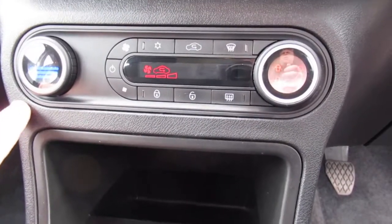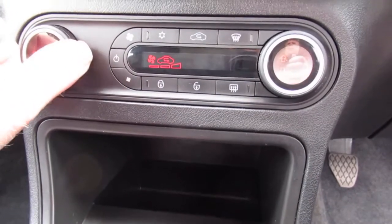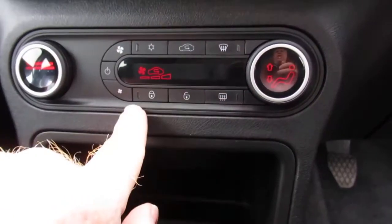You also have air conditioning, and your central locking command is located here as well.